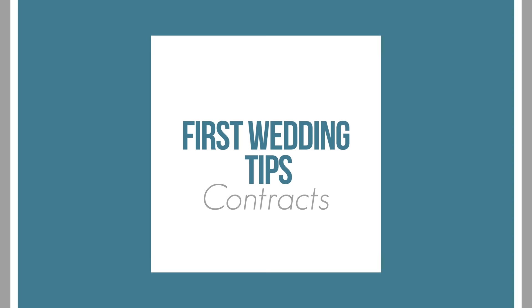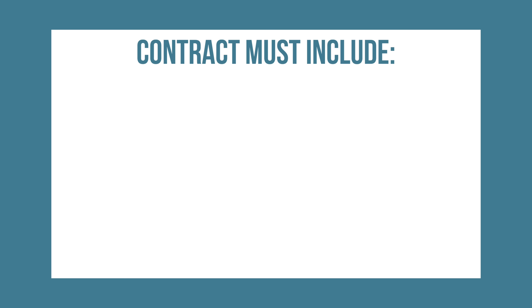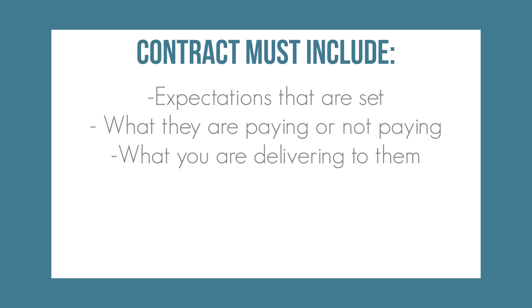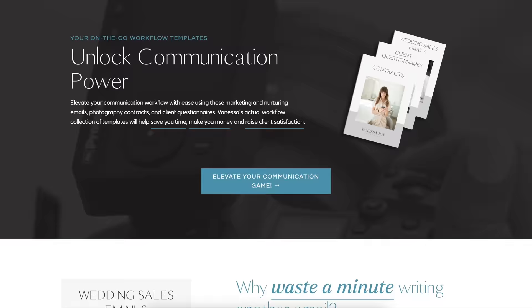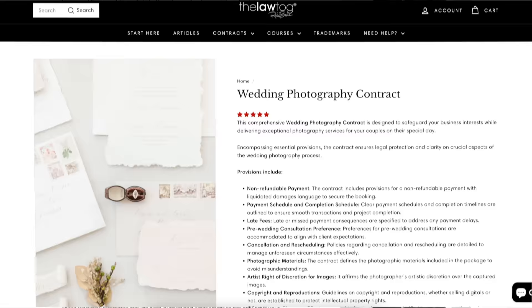I've got about 10 things for you. First, we're going to talk about contracts. If you did not have your client — friend or family, I don't care, especially friend or family — if you did not have them sign a contract, you absolutely need to. It is a must. You need to write down at bare minimum: expectations that are set, what they're paying or not paying, what you are delivering to them, how long you're going to be there, what happens if a monsoon comes through and you can't show up or you get sick, what happens if your camera equipment breaks. Make sure a model release is in there so you can use these photos for your advertising later. If you go on my website, yes, you can download my contract. I'm not a lawyer, but you can see what I use. You could also go somewhere like the Law Tog — Rachel — she has contracts that you can download.